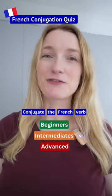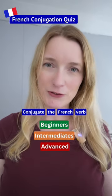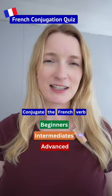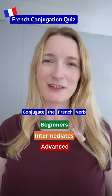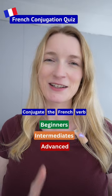French conjugation quiz. You have 5 seconds to conjugate each verb with a given tense for each sentence. There are 3 sentences: one for beginner, intermediate, and advanced.